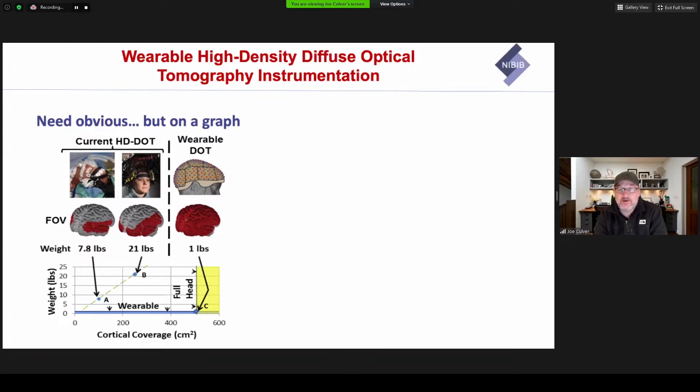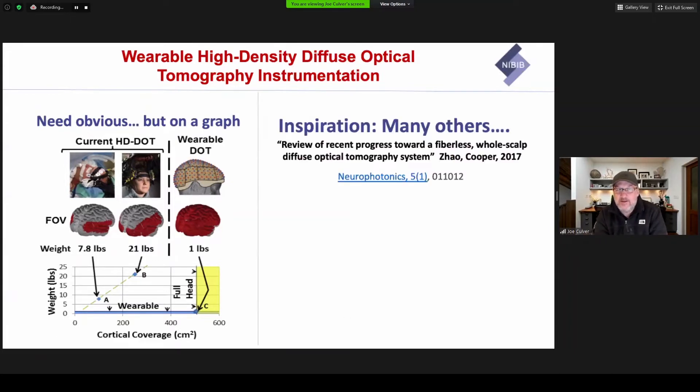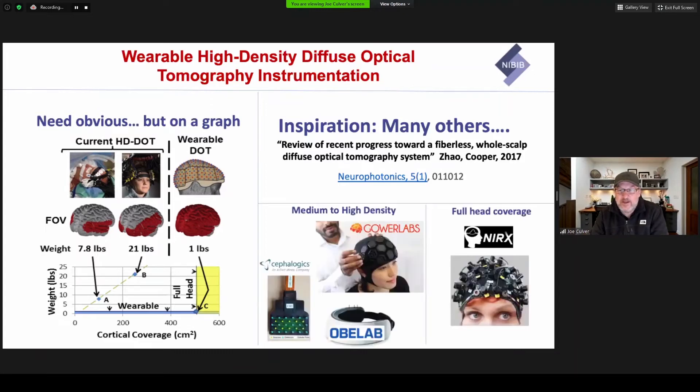To put this on a graph, if you're very generous and neglect the console and only consider the weight of the last meter of fiber, it's around 8 pounds for a portable system and around 21 to 40 pounds for a fixed system. So we want to break this conflict between weight and imaging performance and make a system that's around 2 pounds. Our inspiration for moving into this area is from many others working on fiberless fNIRS systems, as captured well by Rob Cooper in a 2017 review, and exemplified by the Cephalogic system and the Gower Lab system.